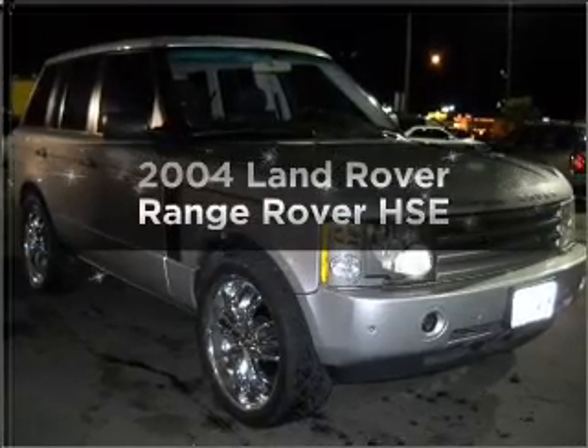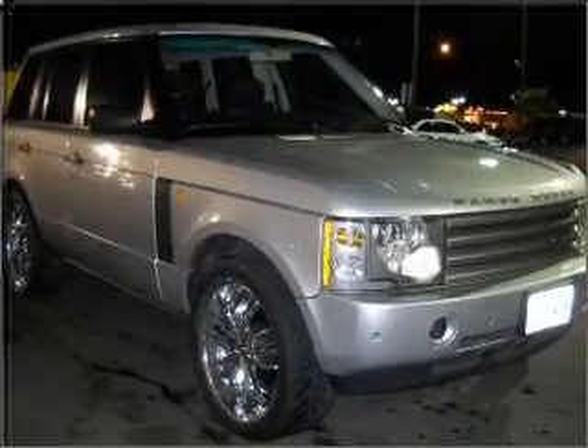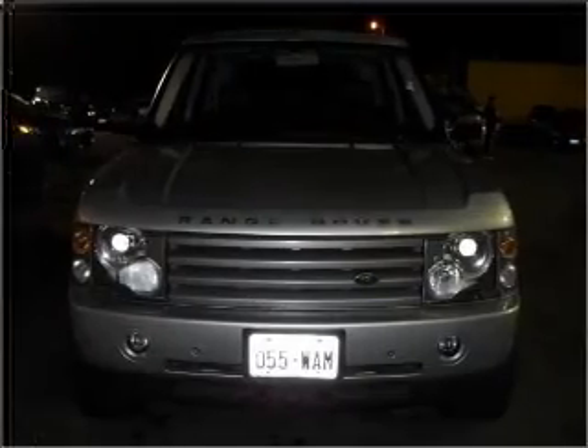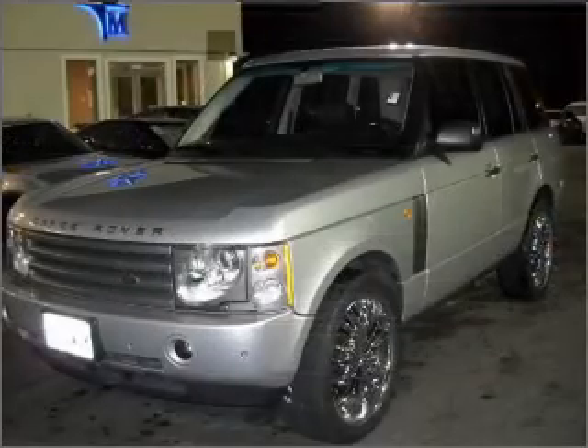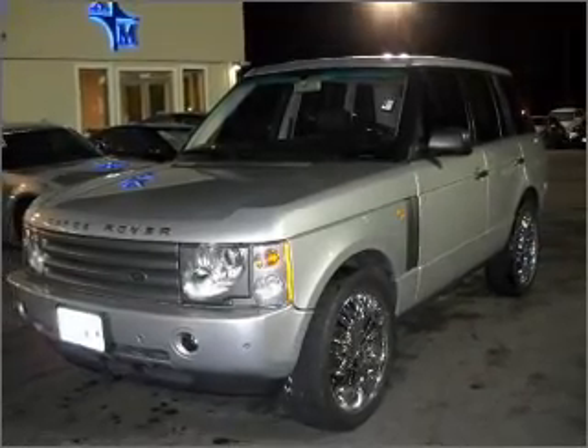Get noticed in this 2004 Land Rover Range Rover. Everything you need under one roof with this great vehicle, featuring a powerful 8-cylinder engine connected to a smooth shifting 5-speed automatic transmission.